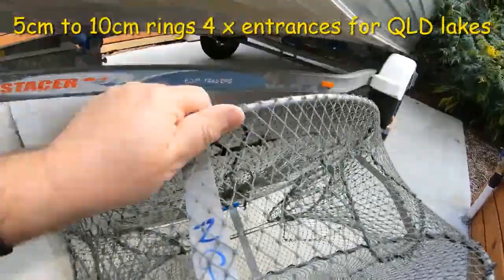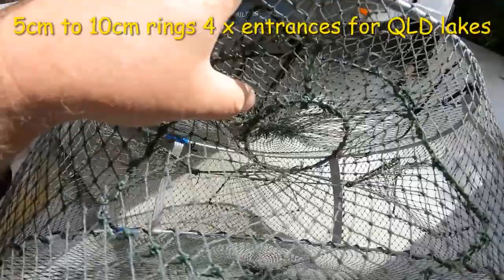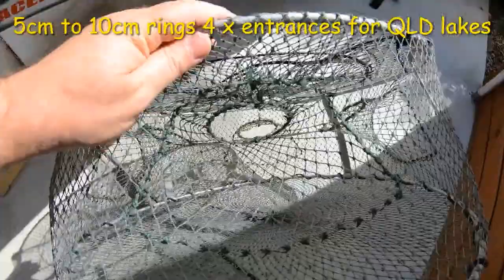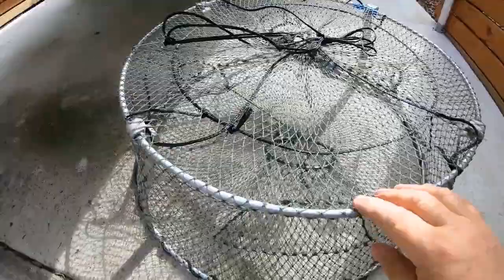Strong rings and good aluminium struts — they're definitely worth the extra money because they'll last a lifetime. These rings are facing upwards so that when the red claw walks in them, they fall in and can't get back out because the rings are upwards — that's a very important feature. Here's the hook, you unclip that and it opens up. They walk up the entrances here, the rings are facing up so when they fall in they can't go back out again.